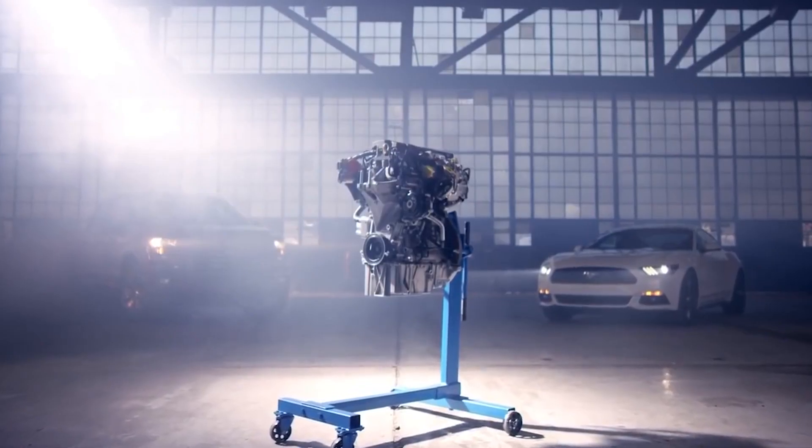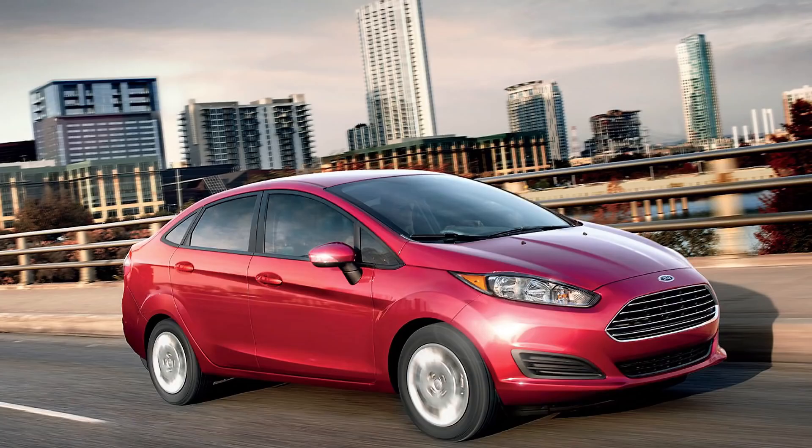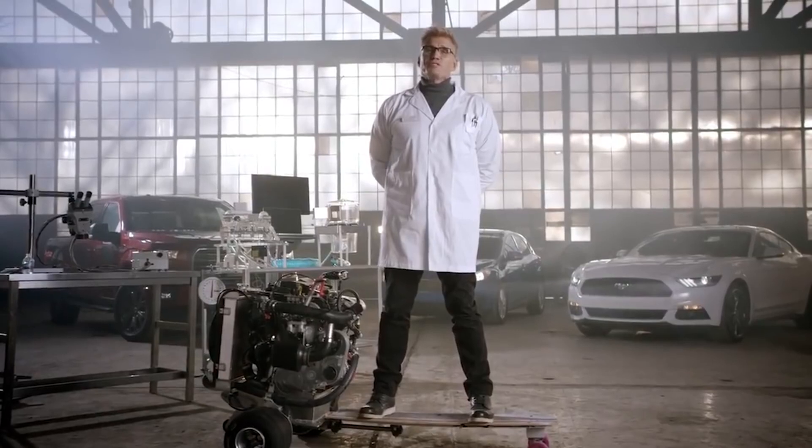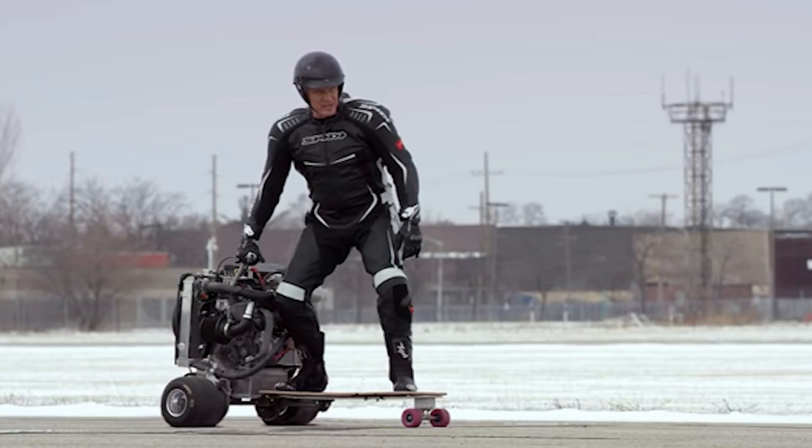Built for concentrated power and efficiency, the EcoBoost is used in a variety of Ford vehicles, like the Focus, the Fiesta, and others. But while this next-generation engine is great for automobiles, it might not be such a great idea for skateboards.